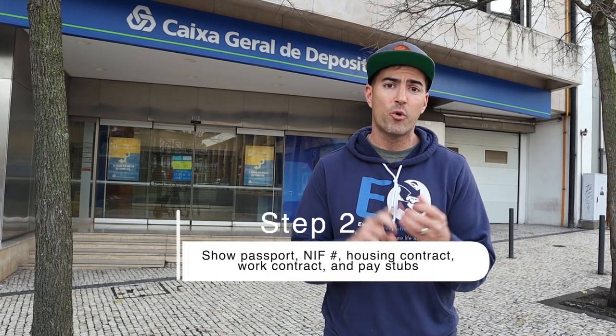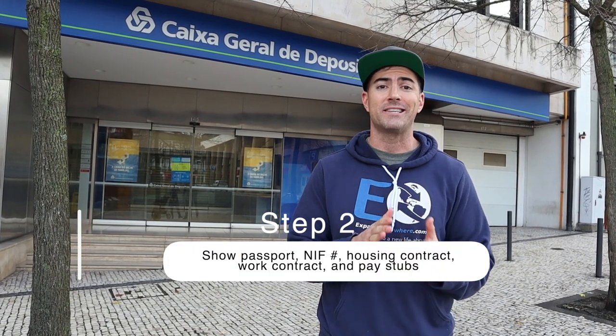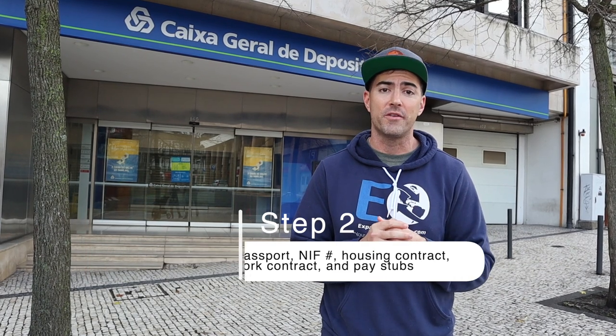You need to show your passport, your NIF, your housing contract, your work contract, and pay stubs — they're going to ask you for all this stuff. You can email this in or go ahead and print it out and show it. You'll probably have to photocopy it, but that's step two.